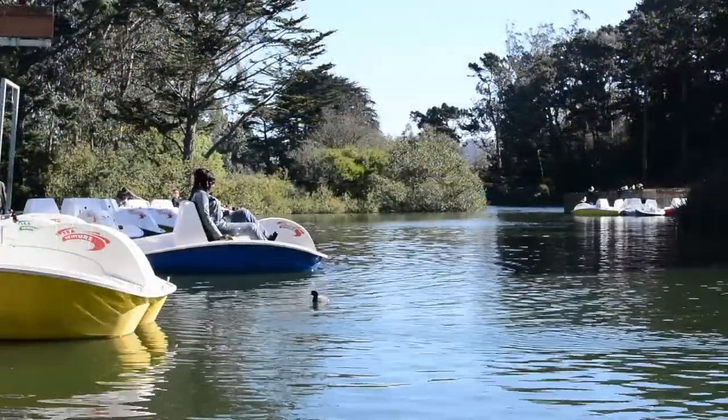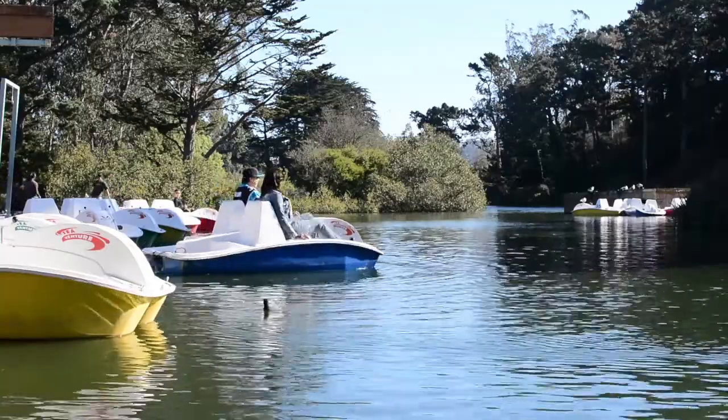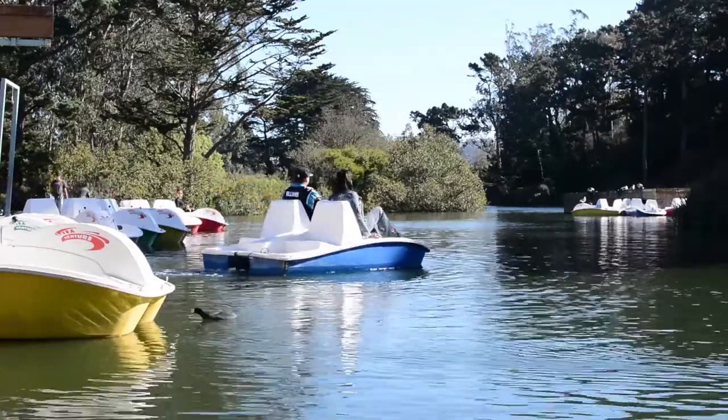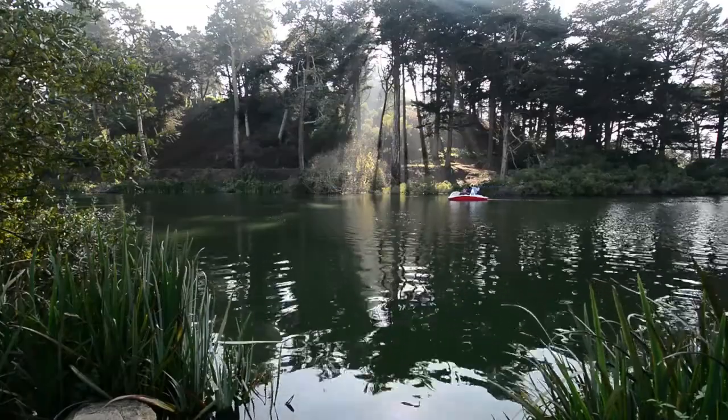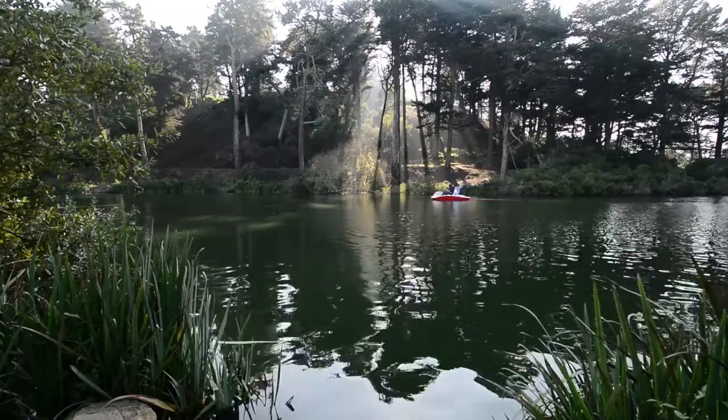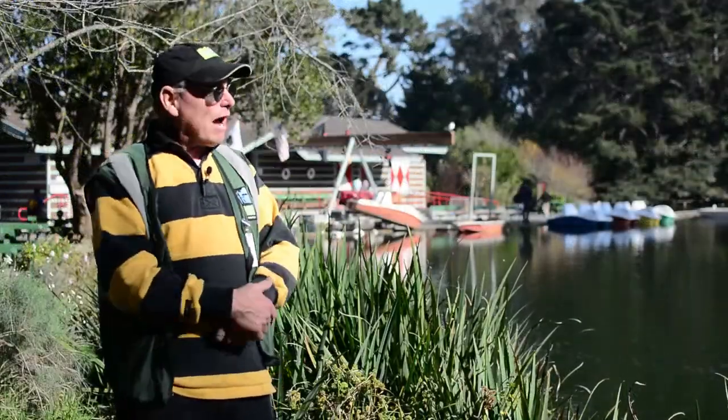This lake was completed for the Midwinter Fair of 1893. It was dug around the highest point in Golden Gate Park. The hill, Strawberry Island, is the highest point in the park. It's 400 feet tall. A lake was excavated around it.